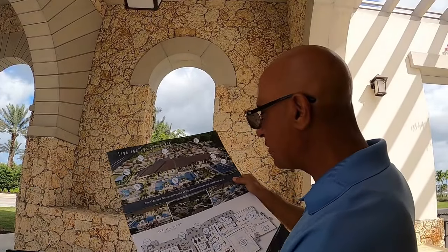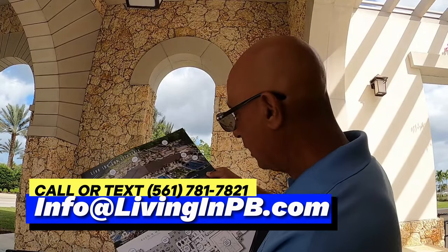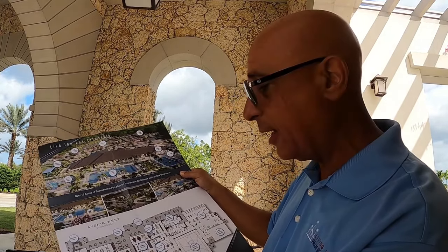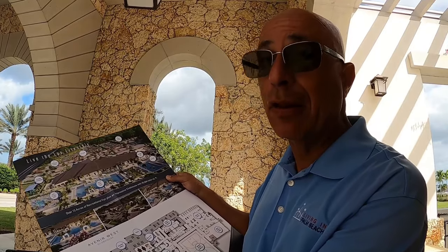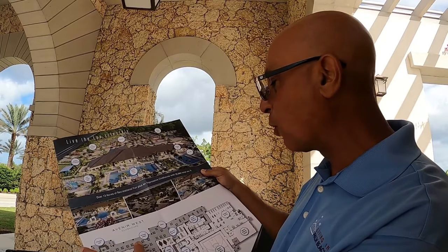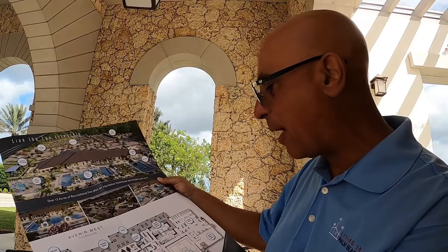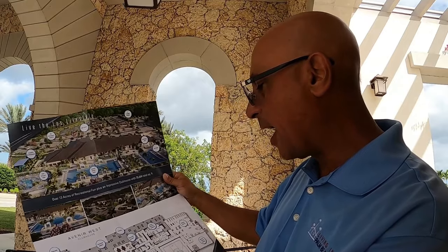I have a map here of the planned amenities — reach out and I can send it to you. They're going to have a restaurant on the grounds, which most communities don't have, plus a poolside bar, outdoor dining, massage rooms, a nail and spa salon, a fitness center, an indoor sporting complex, pickleball, and tennis. The amenities at Apex are going to be elaborate.